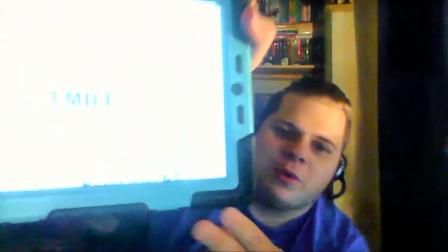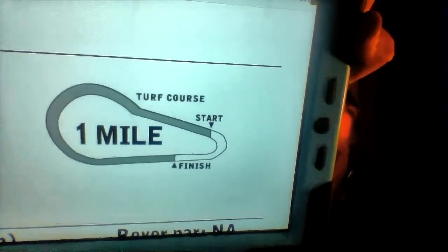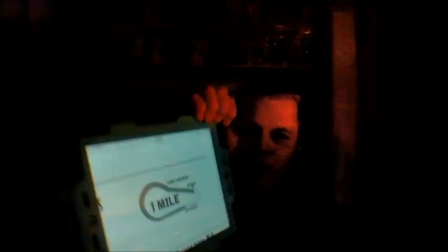Today's 7th race from Kentucky Downs is the 19th running of the More Than Ready Mile, purse $400,000 for 3-year-olds and upwards. We have a field of 8 horses traveling a mile on the uniquely designed European-style turf course, up and down those hills with those weird camera angles. It is in HD this year, so that's a good point.